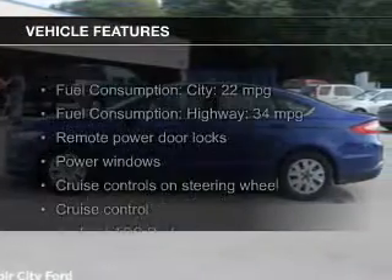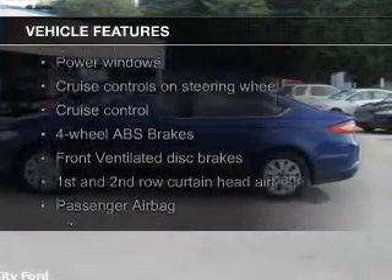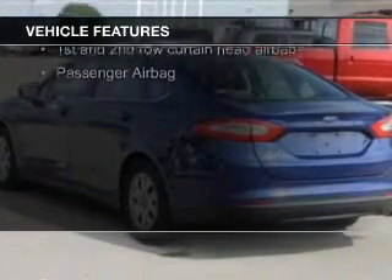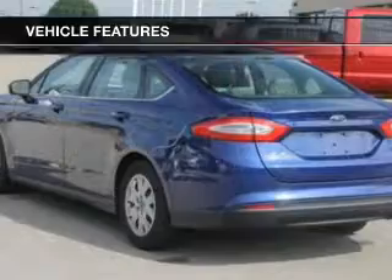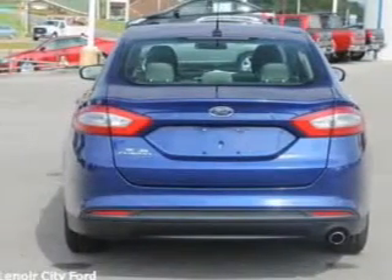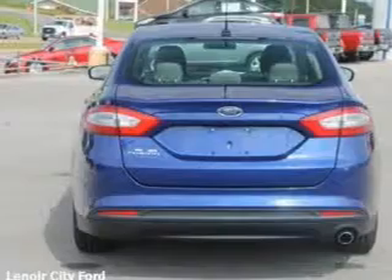The features include electric trunk, Bluetooth connectivity, Ford Sync voice activation, digital audio input, and auxiliary input, steering wheel controls, a tilt and telescopic steering wheel, an alarm system, iPod integration, and cruise control.